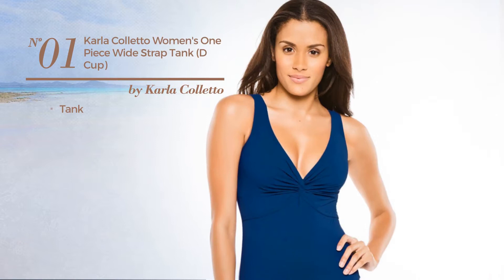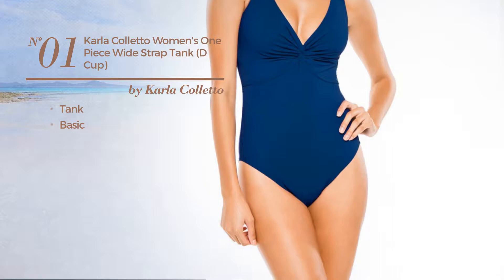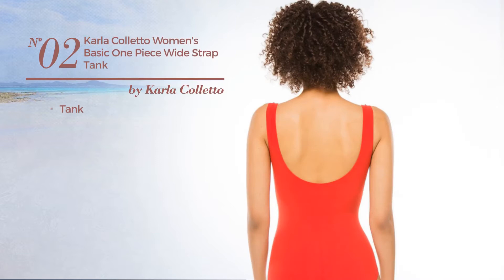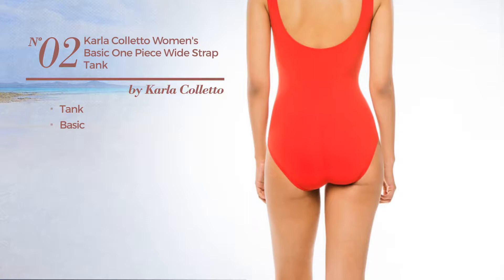Number 1, a tank swimsuit featuring a basic design. Available in 3 other colors. Number 2, a tank swimsuit featuring a basic design. Available in 3 other colors.